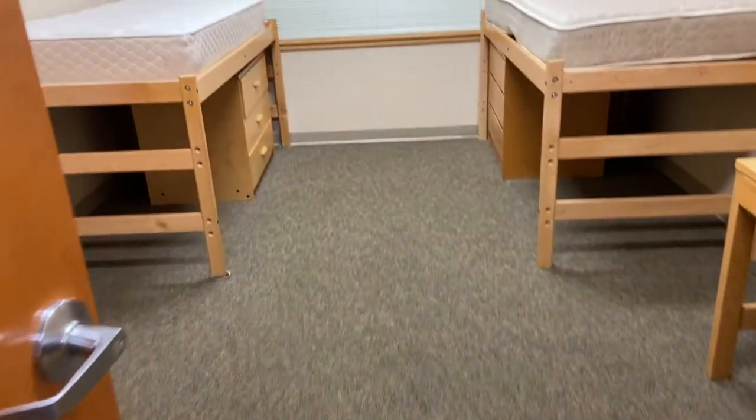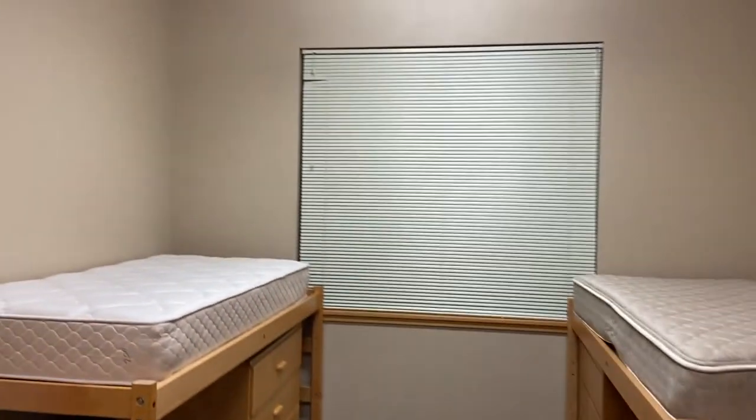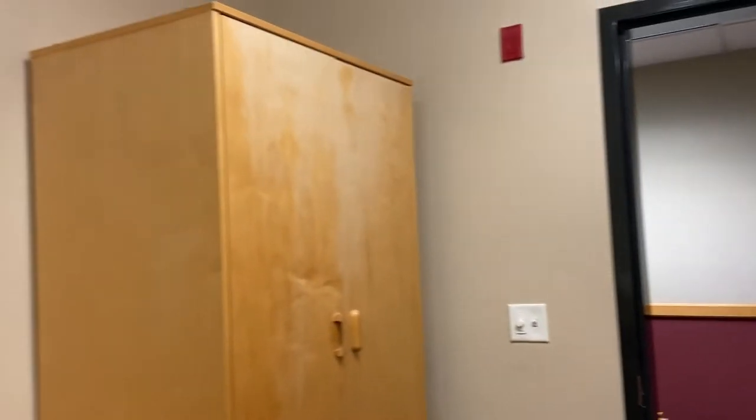This is just to show what the rooms look like before anything happens. You've got your two sets of everything on either side of the room, and you do with it what you want.